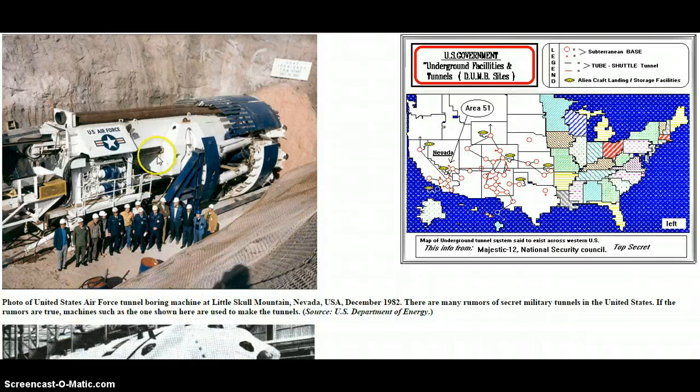Anyway, I'm going to start showing you some of these pictures. Photo of the United States Air Force Tunnel Boring Machine at Little Skull Mountain, Nevada, USA, December 1982. That was taken in 1982. Think if they'd done some upgrades to that sucker — think how bad that boy would be today.